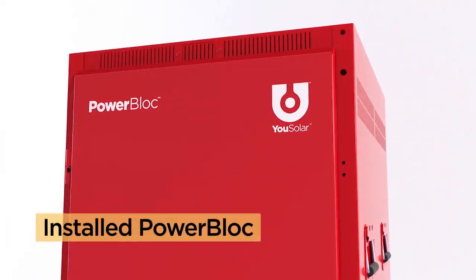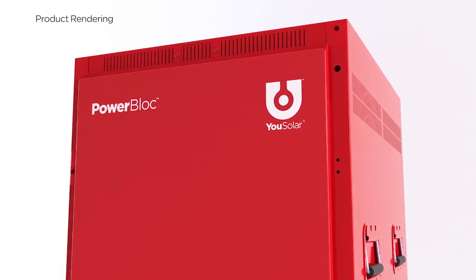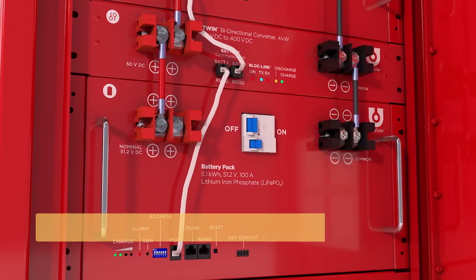But then, in the summer of 2021, our customer installed a U-Solar power block — the world's most robust, reliable and intelligent solar plus battery system.